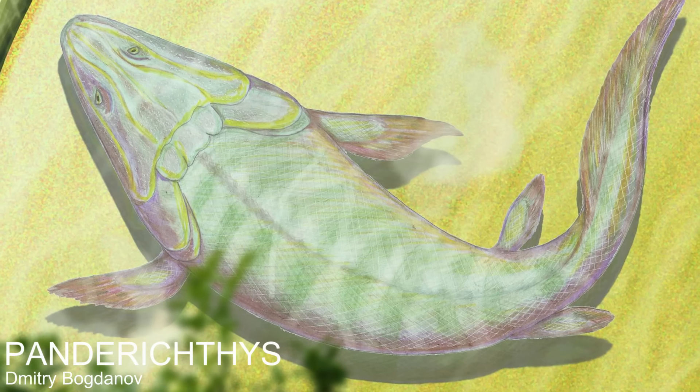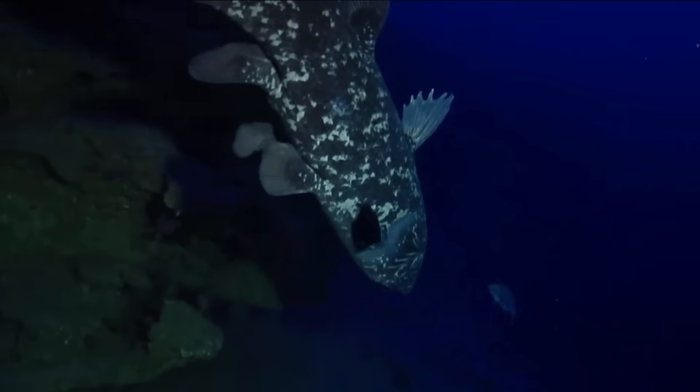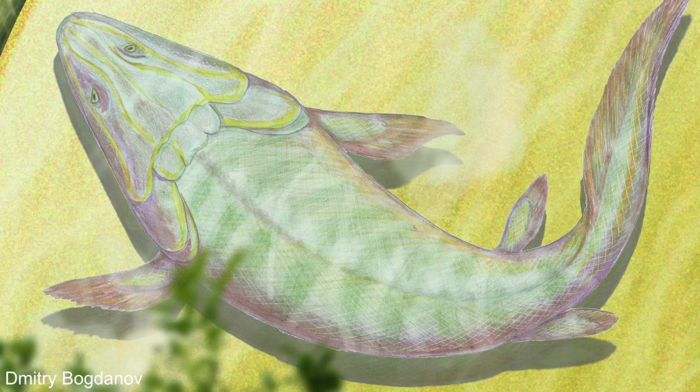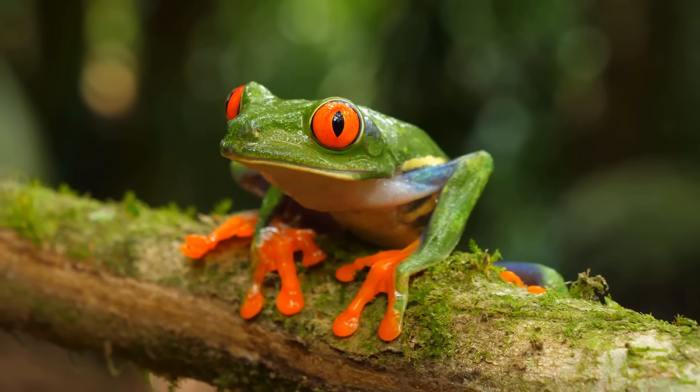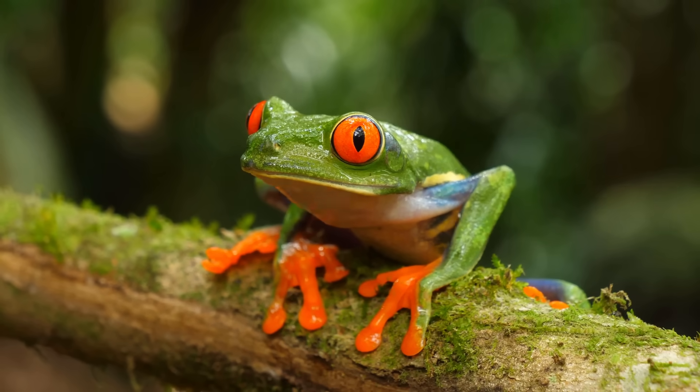Our ancestors adapted from a group of fish known as the lobe fins, that eventually settled on having four bony fins that would be inherited by all land animals as four limbs. Some lobe-finned fish have more than four limbs and still have surviving lineages, like the coelacanth. However, eventually the lobe-finned fish that were ancestral to land animals had four limbs, and so this is what was gifted to all vertebrates that live on land.